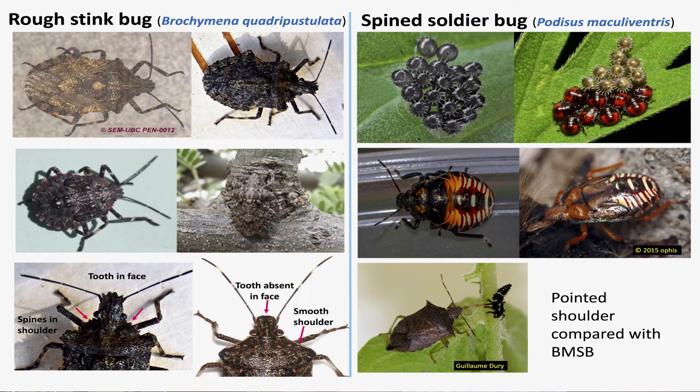We have a couple of bugs present in soybeans. We have the rough stink bug, which is very similar, but the difference between this one and the brown marmorated stink bug is that the rough stink bug has a toothed face, and also the edges on the shoulder are different compared to the smaller shoulder of the brown marmorated stink bug.